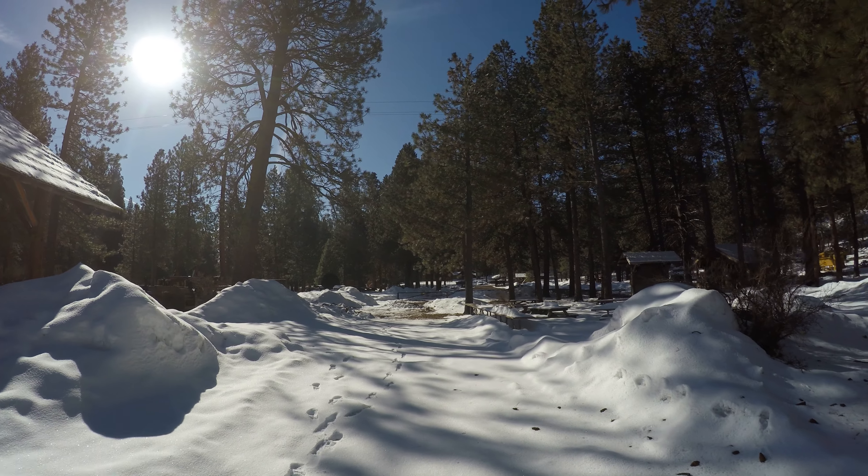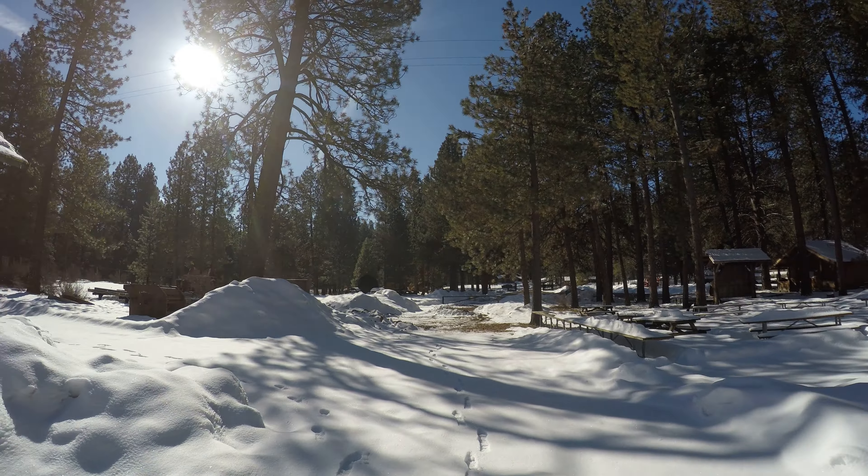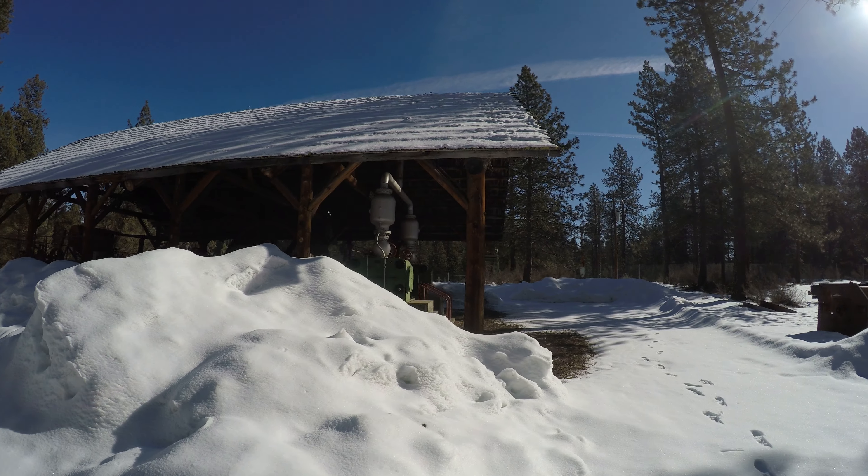I've never been here before. Sunny day. There's that picnic area again. There's the restrooms — so I haven't gone too far yet.